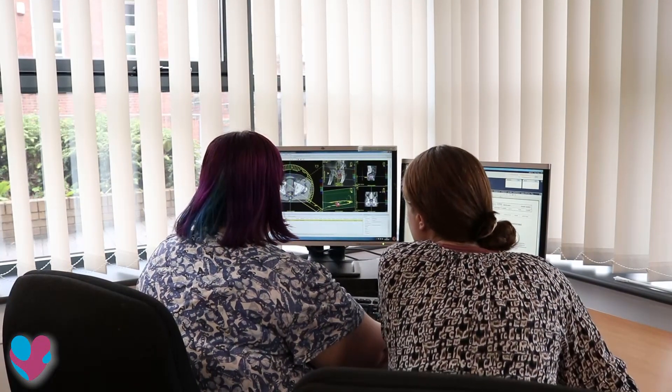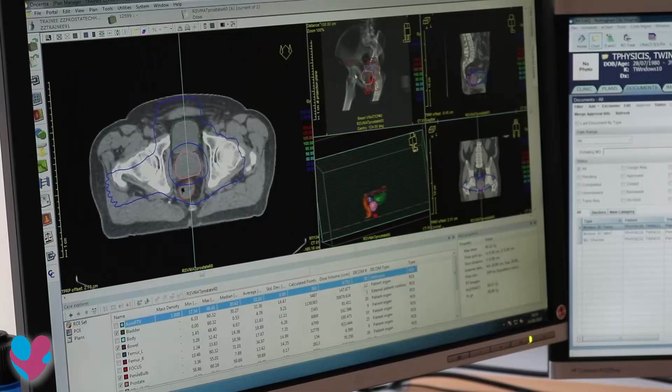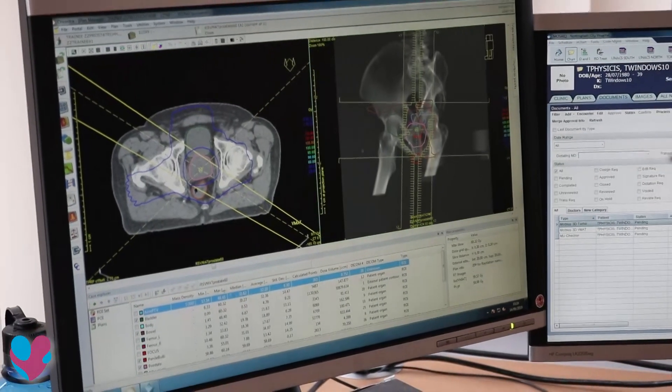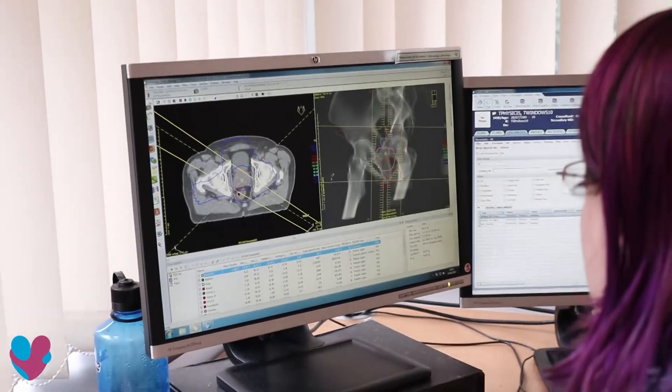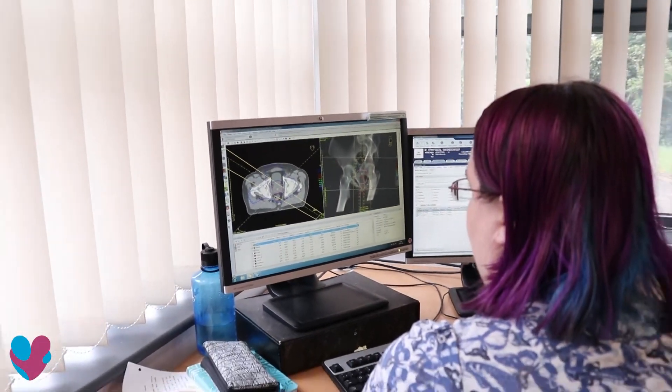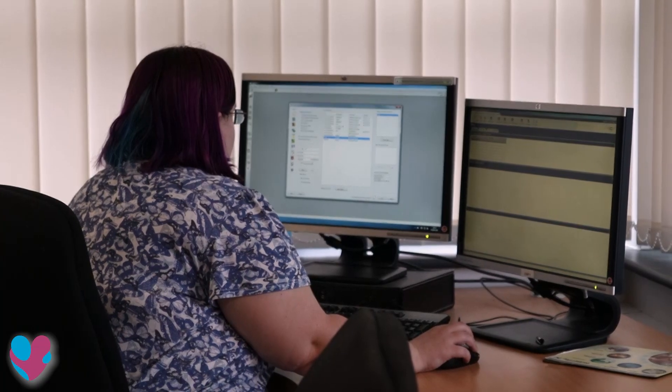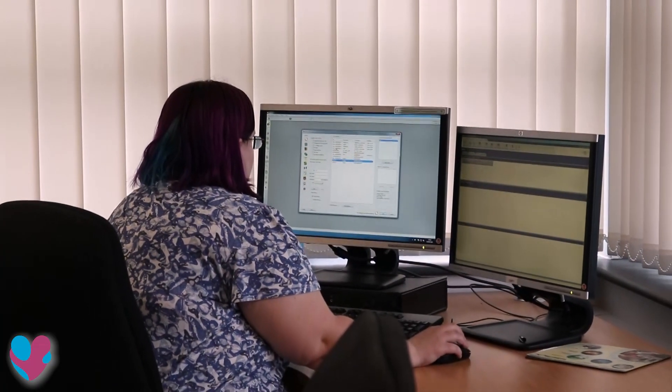Radiotherapy plans are prescribed using radiation dose at a single point on the body. However, defining this point in the computer software RayStation involves several time-consuming steps and many opportunities for error. Talitha's work automates appropriate processes to streamline this workflow and reduce the waiting time for patients.